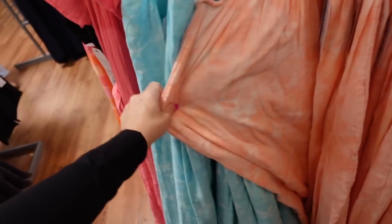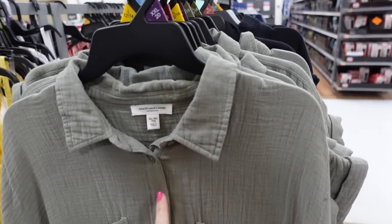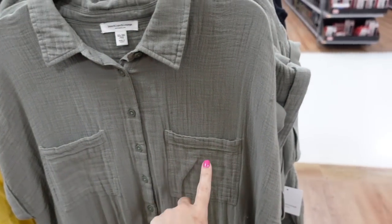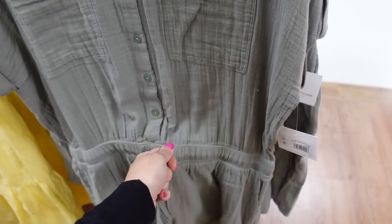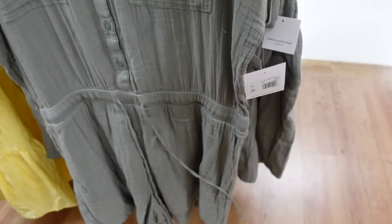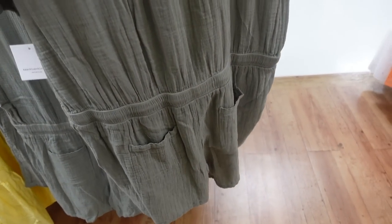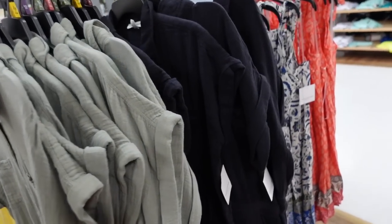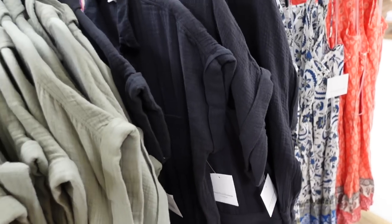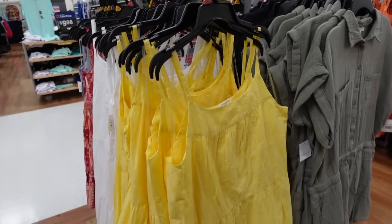There's a gauze romper from Beach Lunch Lounge with a smaller collar, button-up to the waist, two pockets, dolman sleeve rolled up, elastic with drawstring, and side pockets. It has a flowy fit with elastic around the back and pockets with a seam going across. Comes in green and also black, going to be $25.